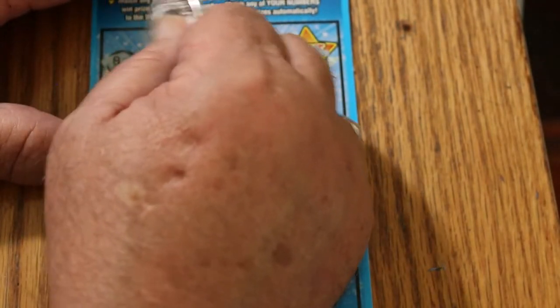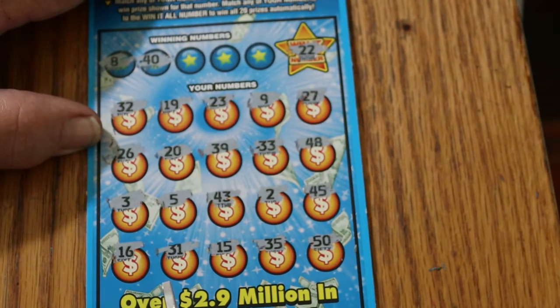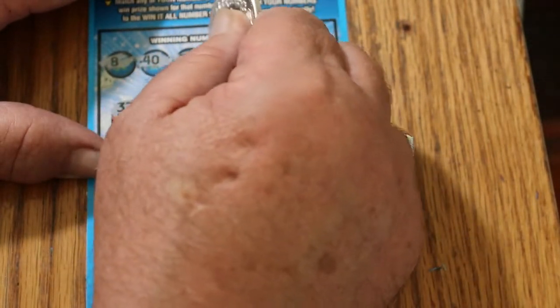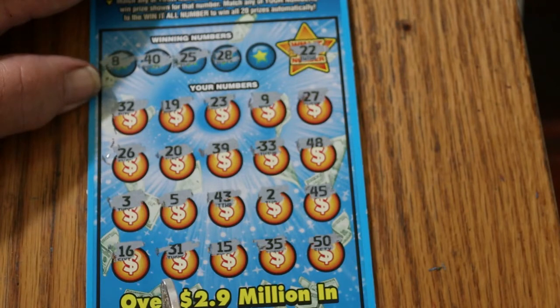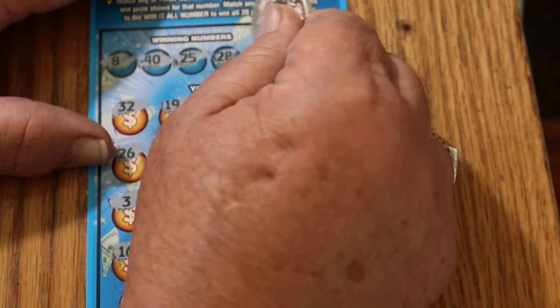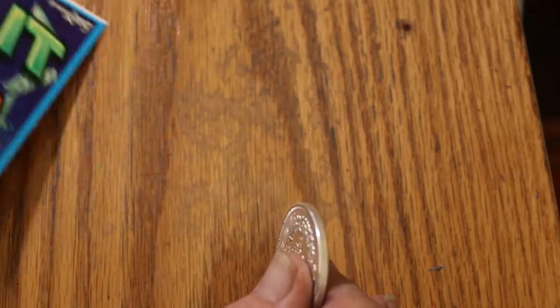Game numbers: 8 and 40 — don't see a number 8, don't see a 40. 25 and 28 — don't see a 25 and don't see a 28. Number 7 — nope, nothing on that one.